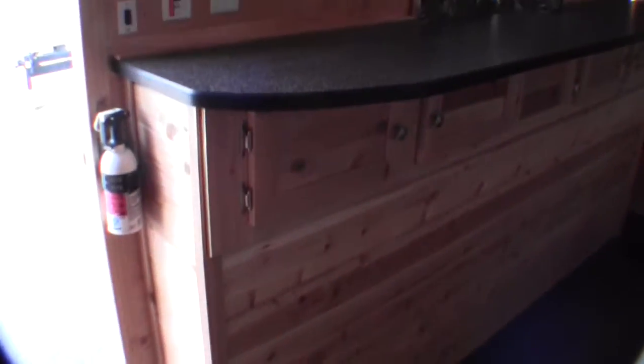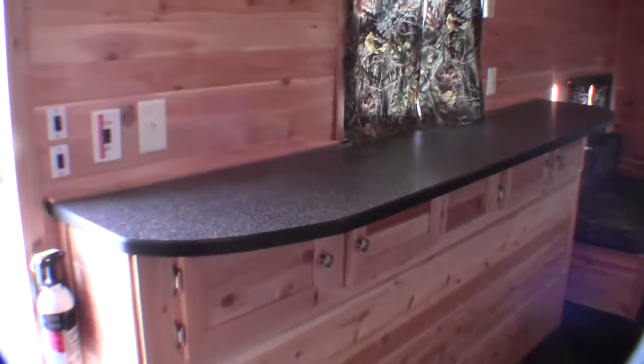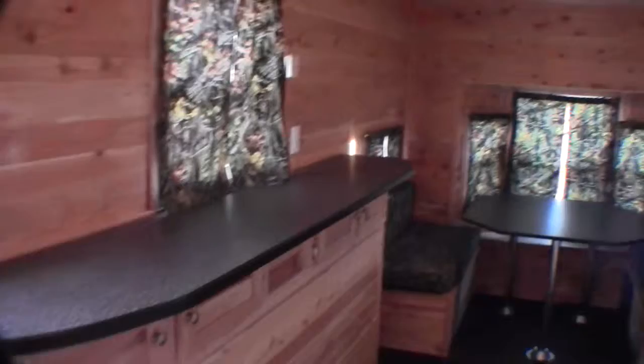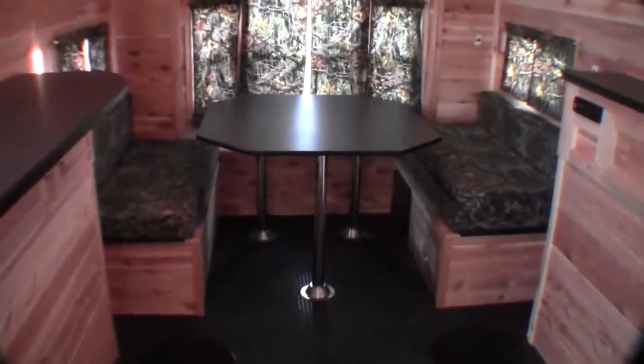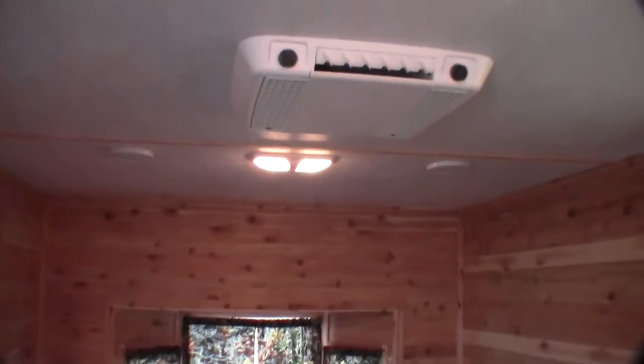I want to show you the big countertop in front of the window — a real nice feature to have. You could put bar stools up to it. It's got the big dinette in the back. There's no bunk up above, but what that does is it really makes it feel nice and large.